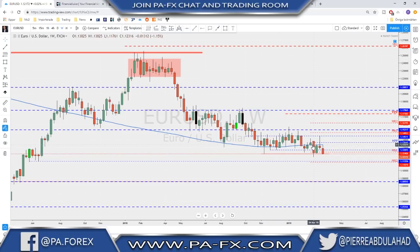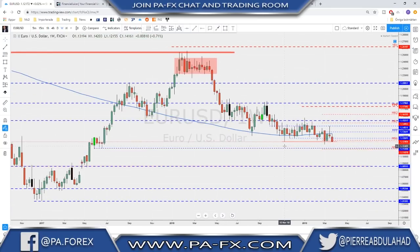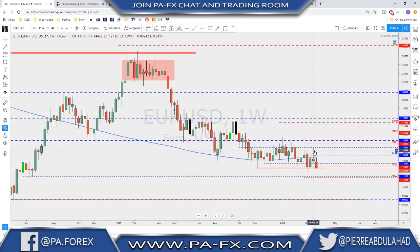Previously the market had been using the 200 weekly moving average as support. It seems like we have moved to a lower range. The major range is still the broader one, but if you look at it, we've been trading most of the time inside the upper range and now the market has moved a little bit lower. This support here is the key level that the Euro needs to break below for a continuation to the downside.